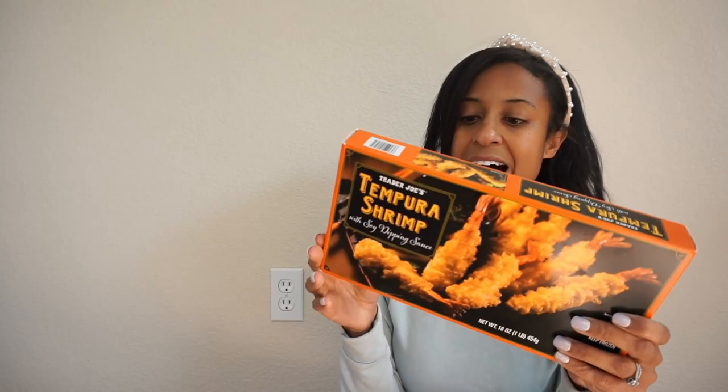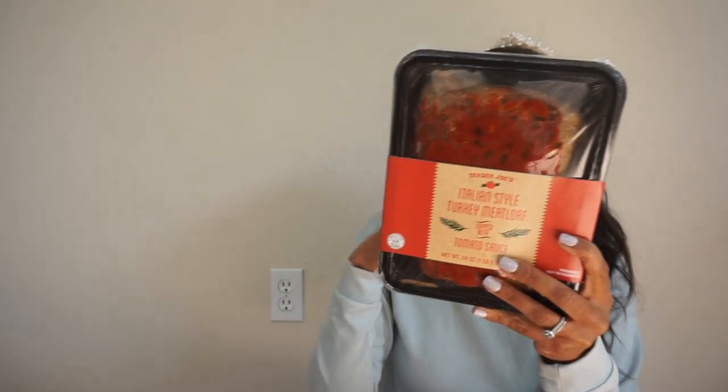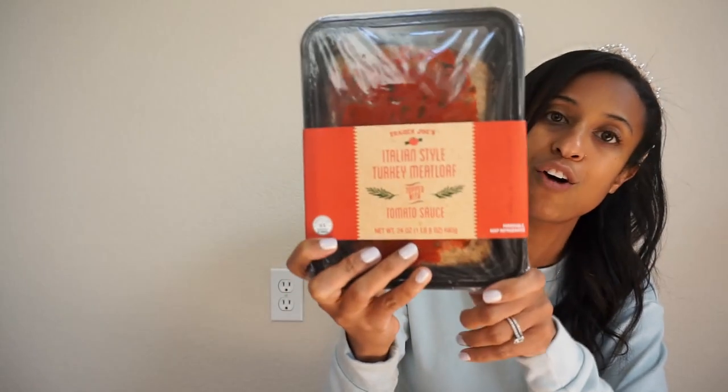One of my absolute favorite things from Trader Joe's — I've been getting it for years — is their tempura shrimp, which comes with a dipping sauce. I never use the dipping sauce, but this with some rice is such a good meal. Also, if you're trying to cut back on red meat, Trader Joe's has a fantastic turkey meatloaf that's already prepared. You can microwave it or use a conventional oven. Throw some mashed potatoes or mixed veggies with it and you're good to go — it's yummy and a little bit healthier.